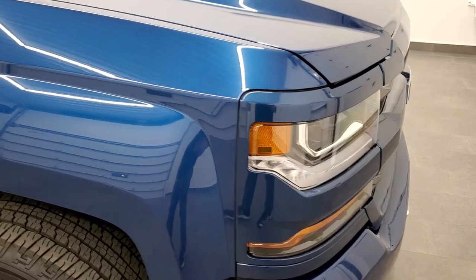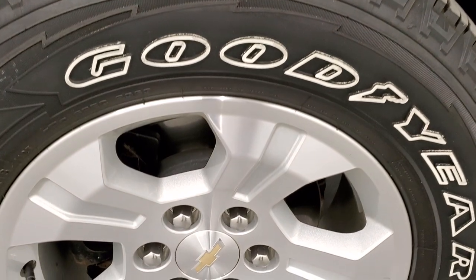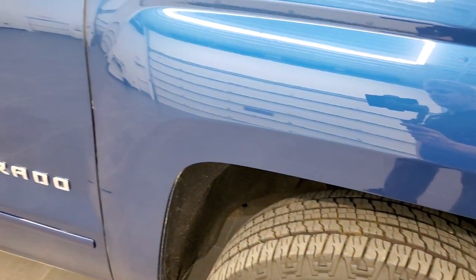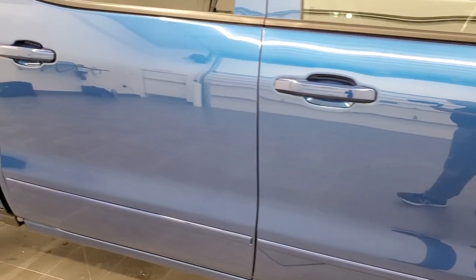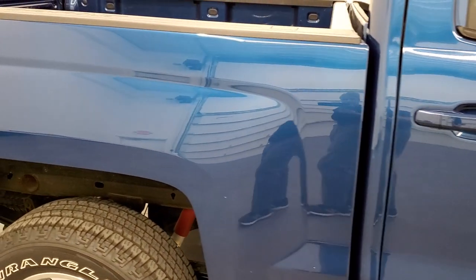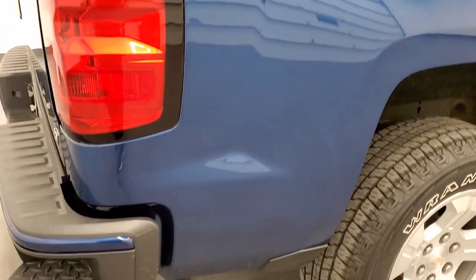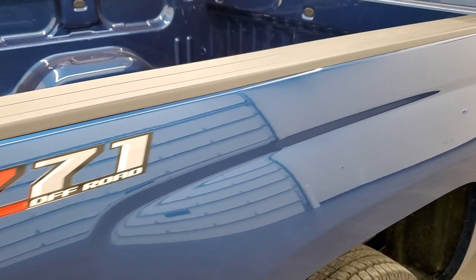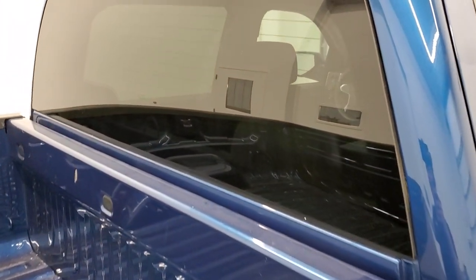The passenger side front fender is in nice shape as well, and the passenger side rim has no scuffs or scrapes. As you go down this side of the truck, take note of how clean the body is — how reflective and mirror-like that paint is. We take these HD videos so if you are far away or just cannot make the trip down but are still interested in purchasing the vehicle, you can see the truck and have confidence in the vehicle before you even get here.